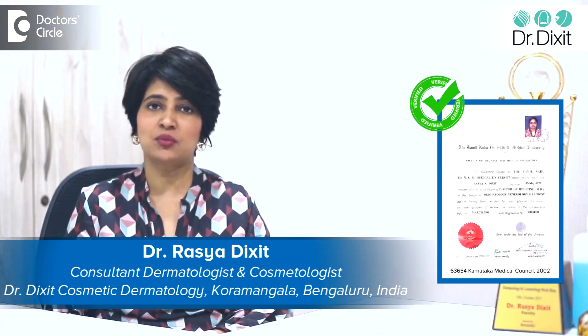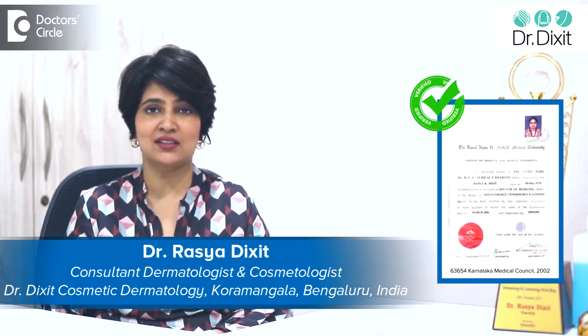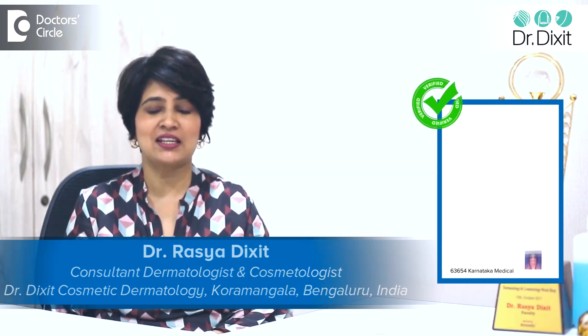Hi, I'm Dr. Rasya Dixit. I'm a dermatologist practicing aesthetic medicine in Bangalore from the last 18 years.